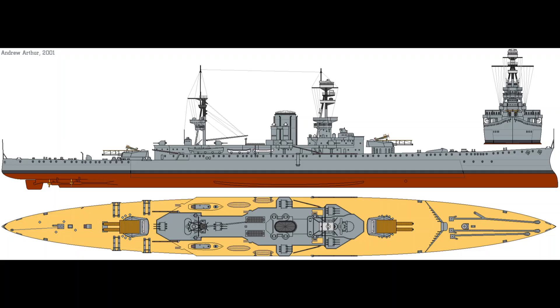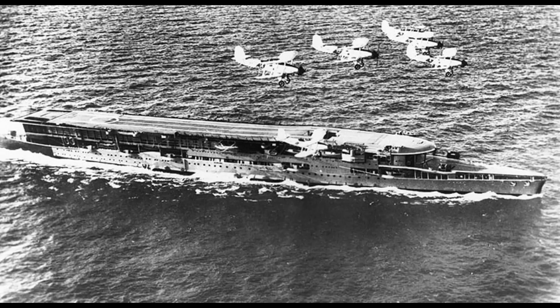Originally laid down as the Courageous Class battle cruisers during the First World War, they were planned with minimal armor and only a few guns. Furious only had two 18-inch wing guns in single turrets. The ship was partially converted during the war, and her reconstruction into a flush flight deck carrier began in 1921.